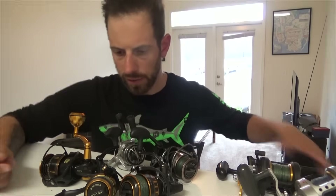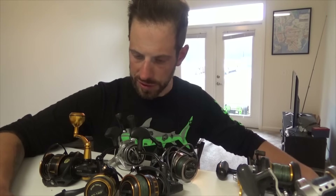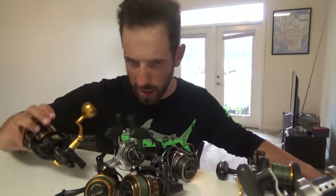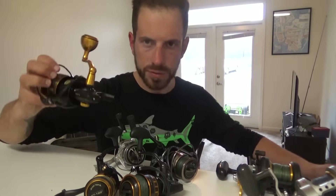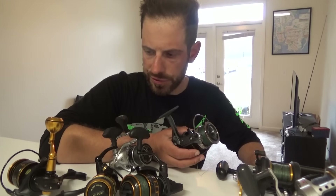Over here we've got what's carried over from last year and some new additions. Everything I've got here ranges from $50, we've got a $100 reel, a $150 reel, and an MSRP of around $200 to $235. I guess we kind of fit a certain range for everyone.